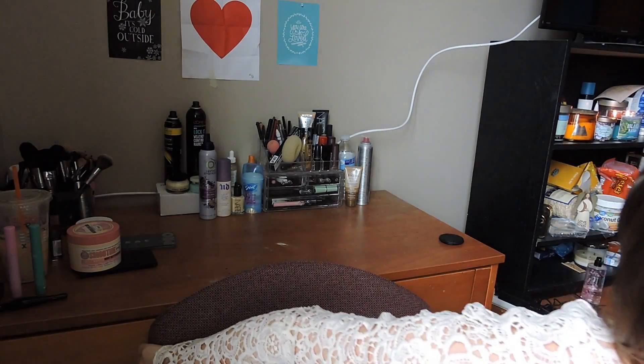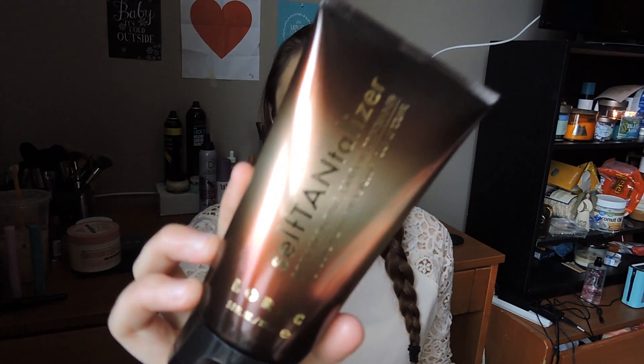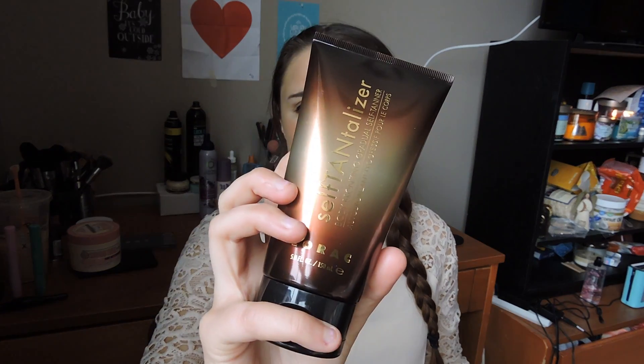The next skincare item is a Laura self tanner. I saw Casey Holmes talking about this one, and it works really well — I actually really like it. It was a little expensive and I got it at Ulta, but it was worth it. It's a good start to summer coming up so hopefully I'll have a base tan. I think it was around 40 bucks but worth it to me.